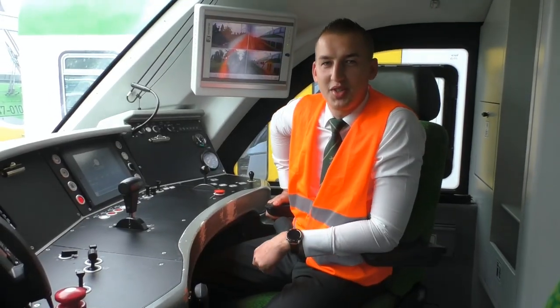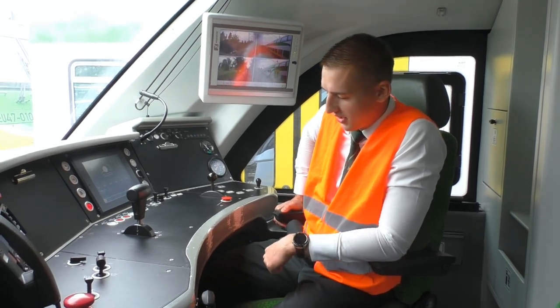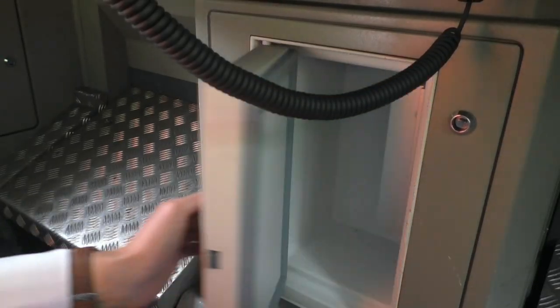Jest to pojazd nowoczesny, który oferuje pewne udogodnienia dla maszynisty, m.in. regulowany fotel, regulowany podnóżek, tempomat oraz lodówka.